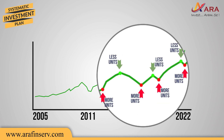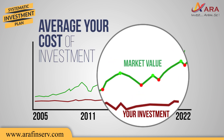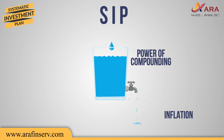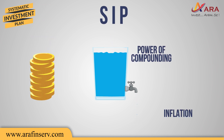That is, you accumulate more units in a falling market and vice versa. This helps you to average your cost of investment and benefit in the long term. Also, with the power of compounding, SIP has the potential to create wealth and beat inflation in the long term.